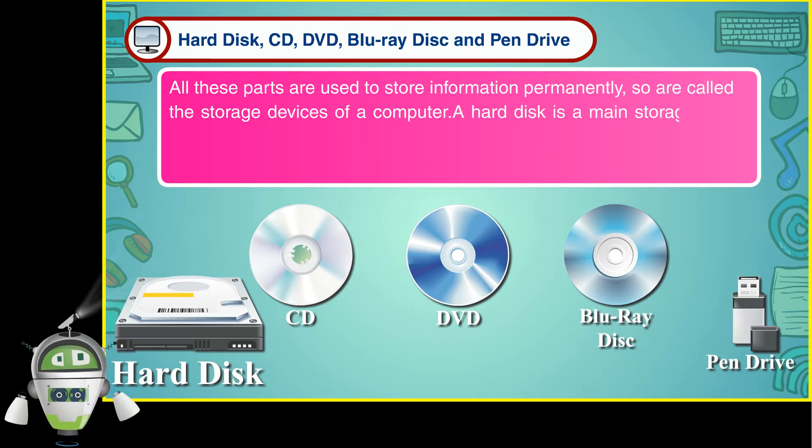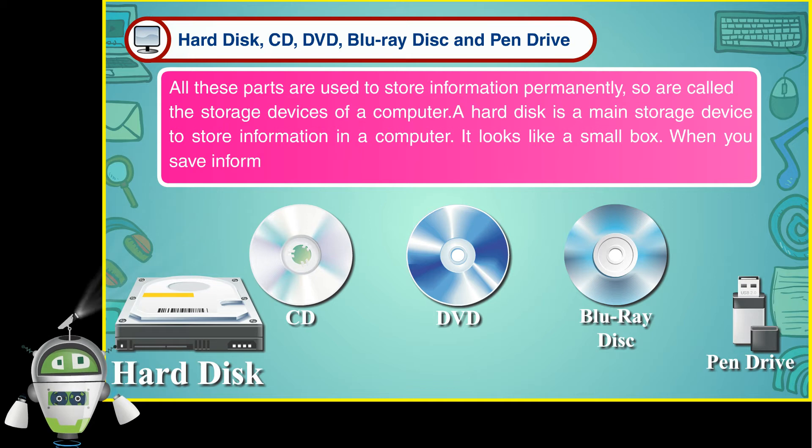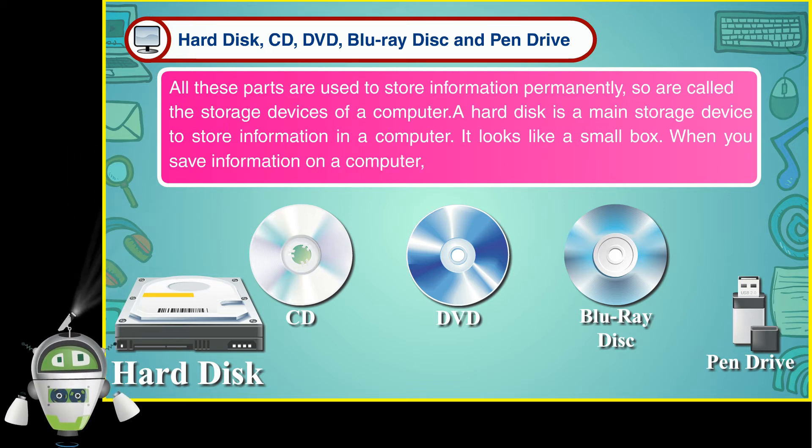A hard disk is a main storage device to store information in a computer. It looks like a small box. When you save information on a computer, it is usually saved on a hard disk.